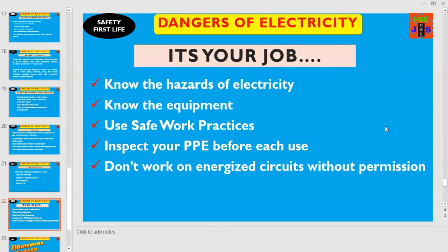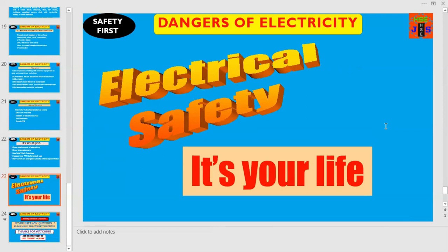So dear friends and colleagues, if you want to avoid electrical accidents, electrical burns, electrical shock, electrical fires and explosions — then it's your job to know the hazards of electricity, know the equipment, and use safe work practices. Inspect your personal protective equipment before each use, and don't work on energized circuits without permission and authorization by your electrical supervisor or electrical engineer at site. Electricity can kill you or your best friend within two seconds, so remember this reality and maintain electrical safety. And that's all for today.